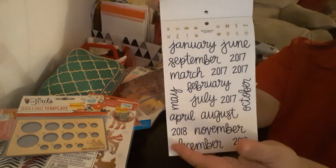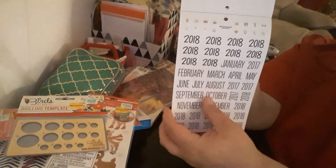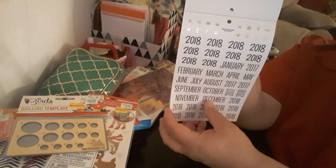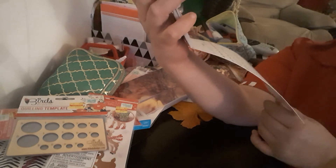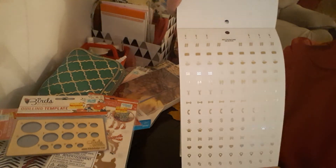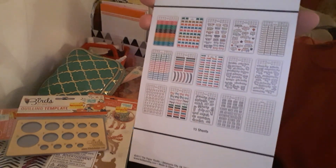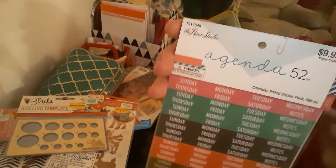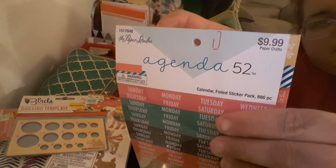You have the months and the year, and you can still see the icons. Then there are some more icons — very interesting. This is what you get in the back, and this is the item number if you're looking for it. The price point was $9.99.